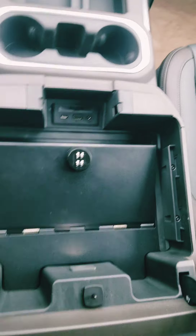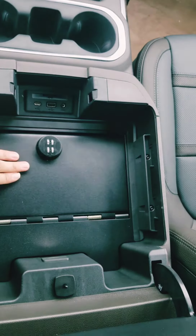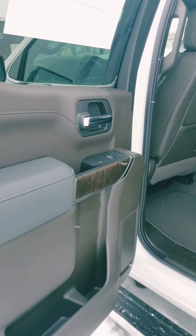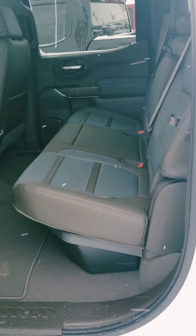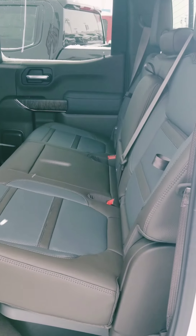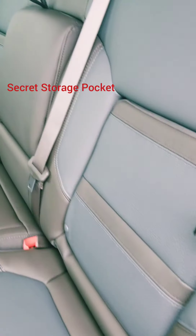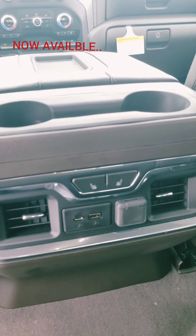If you want to keep your stuff safe, it now has a safe — keep it locked up. Moving to the back, it's a lot more spacious than ever before, making sure we take care of all occupants and giving them the space that they need. All new storage, all new comfort — armrests, cup holders, and now you have heated seats in the rear.